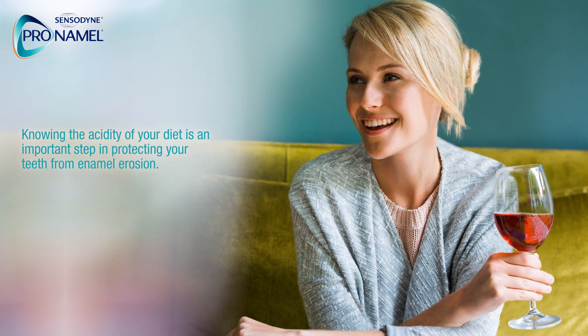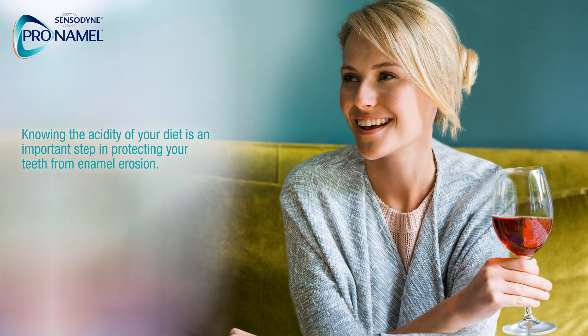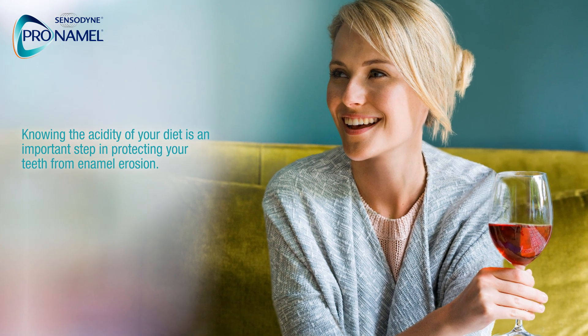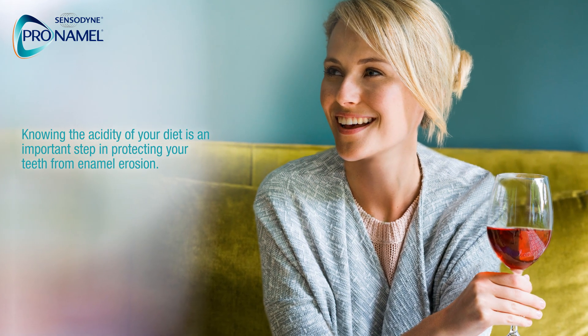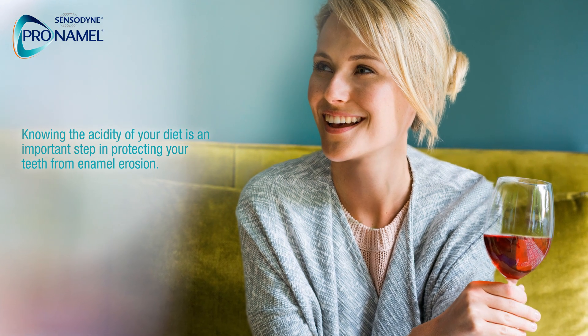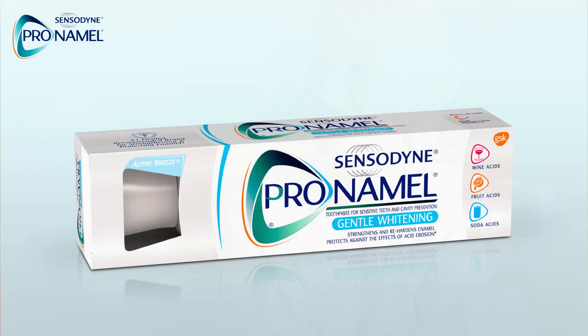Knowing the pH value of foods and drinks helps you have a clearer picture of how acidic your diet really is. And knowing the acidity of your diet is an important step in protecting your teeth from enamel erosion. Protect your teeth with Pro-Namel by brushing twice a day for two minutes. Pro-Namel is specially designed to help strengthen tooth enamel and protect it against the effects of enamel erosion due to dietary acids.